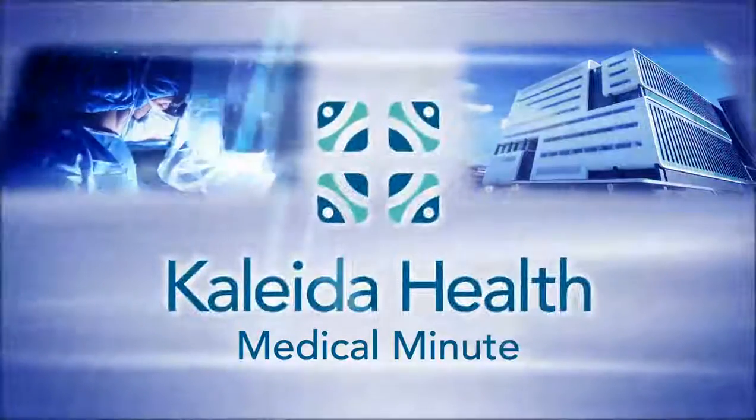Spend a medical minute with Kaleida Health. Women and Children's Hospital of Buffalo is the region's first pediatric minimally invasive surgery program in the region.